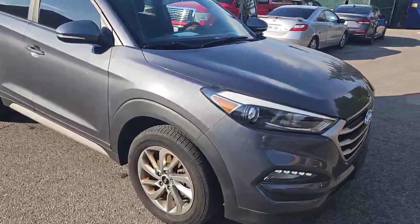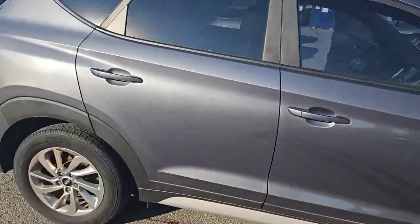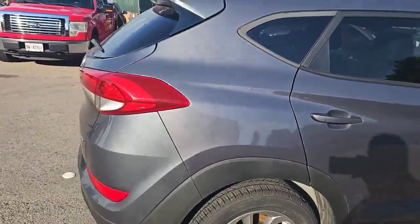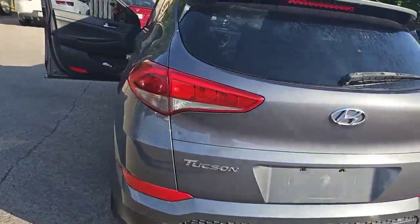As you can see, we have a nice 2018 Tucson in the silver paint. This vehicle just came in on trade, so it's not detailed as of yet. It is an all-wheel drive vehicle, as you can see, with the tinted rear windows as well.